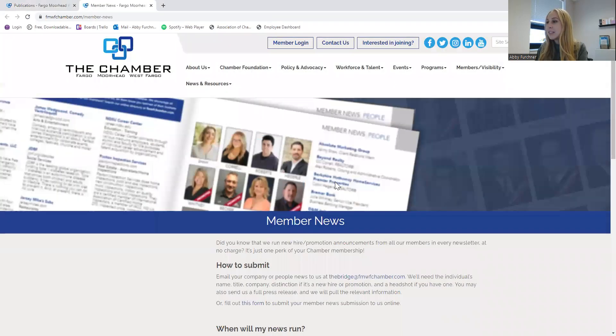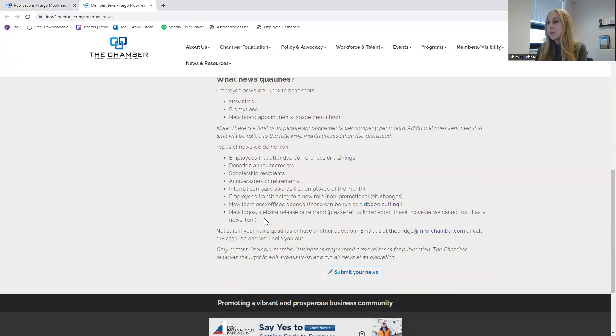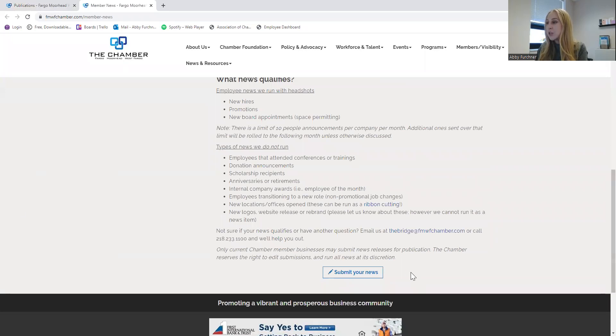It will then take you to this page that has some more description on when our Bridge publications will be running, what qualifies, and what does not qualify. So after you read through this, you'll go ahead and submit your news.